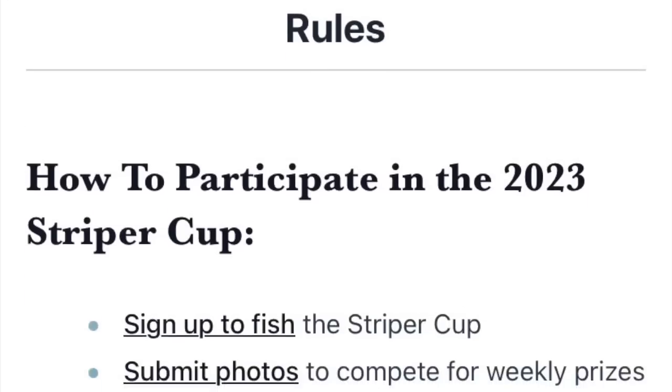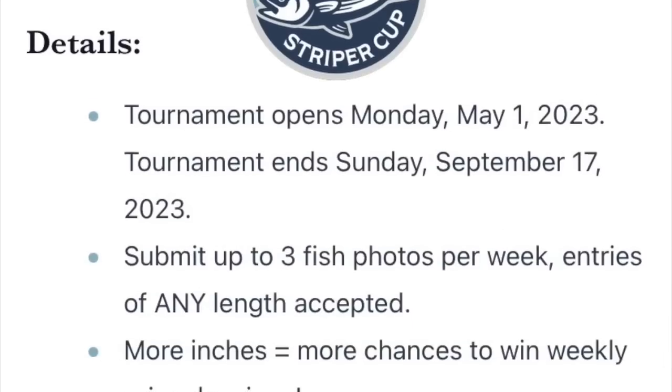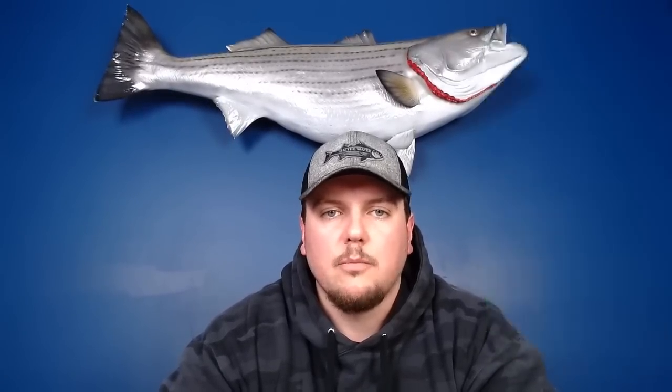As the striper migration continues over the course of the next few months, we're going to keep you up to date with this striper migration map, and we also want you to keep us up to date. Tag us on Instagram at On The Water Magazine and at StriperCup. If you haven't already done so, sign up for StriperCup at stripercup.com — the rules are all posted and it starts on May 1st. It's just a way to have a little extra fun catching striped bass throughout the season. Thanks for following along with our weekly striper migration updates — check back in next week.